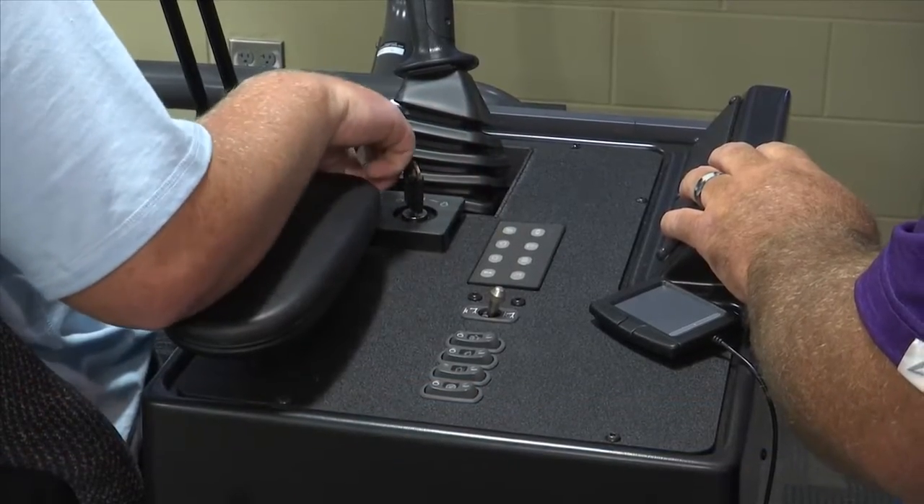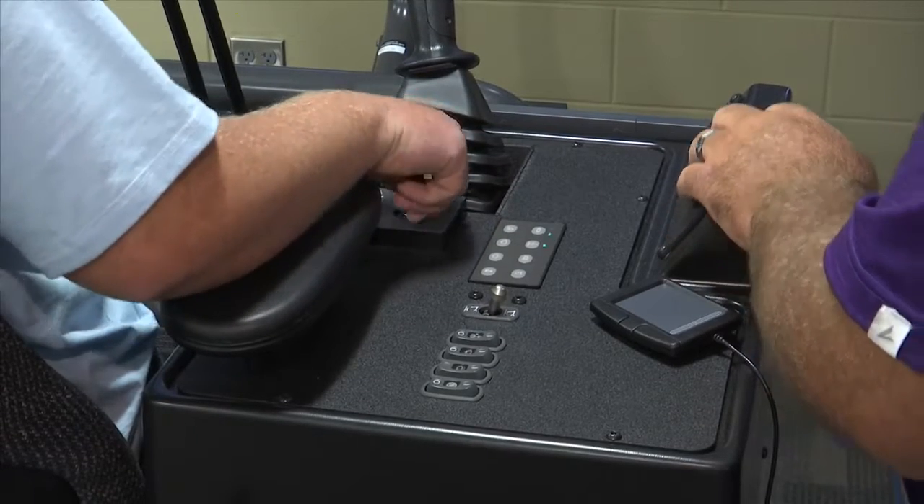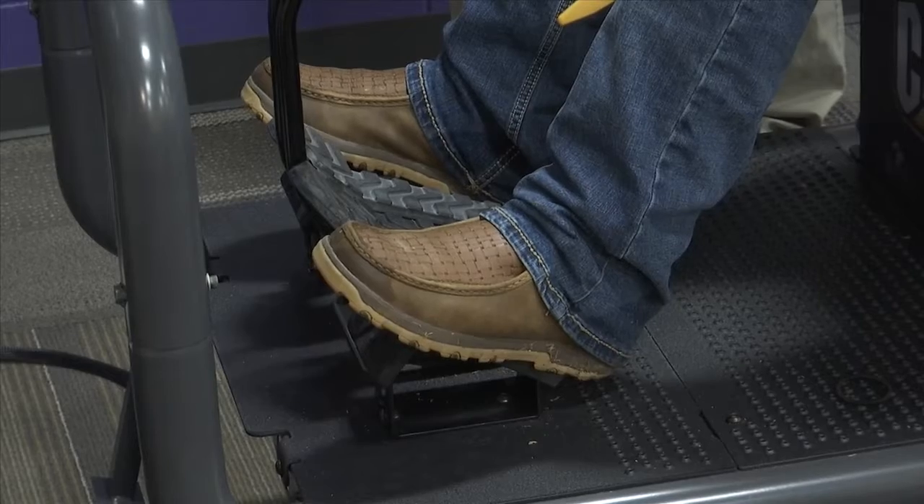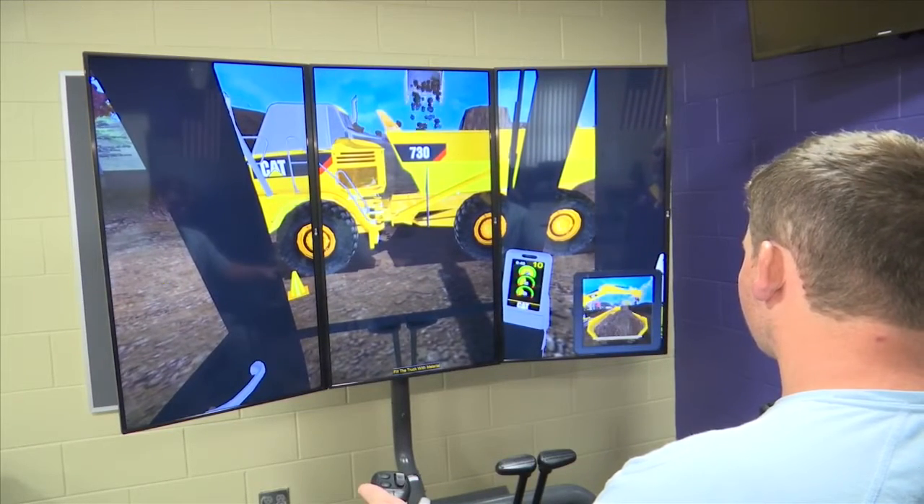School officials bought the simulators with grant money for career dual enrollment pathways. The hope is to increase student participation in workforce dual enrollment classes at Chipola or Florida Panhandle Technical College.